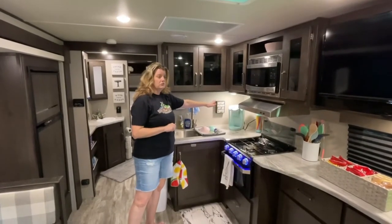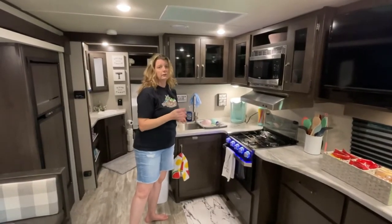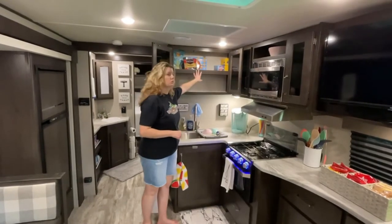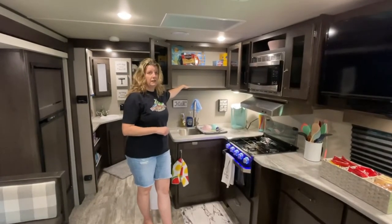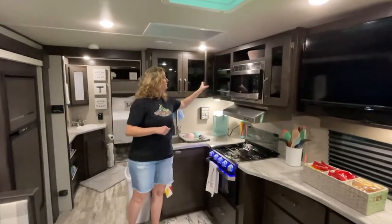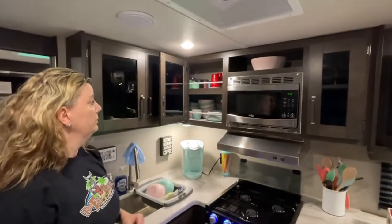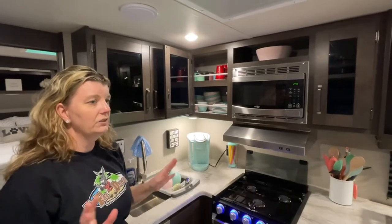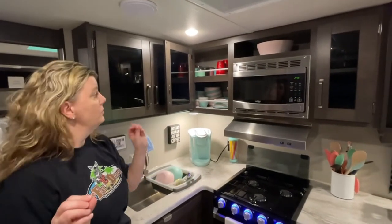Over here is the kitchen — nothing really fancy. I went with the Keurig; it's just easy, pop in the K-cup and push the button and you've got coffee. Madison can make her hot chocolate too. Up in here I keep potato chips, bread, any snack stuff — put it in before we leave and shut the cabinets and we're good to go. In here I keep cups, plates, and bowls — the plates and bowls are 50-cent Walmart finds. I didn't want to do Corelle or anything heavy; I wanted to keep it as light as possible.